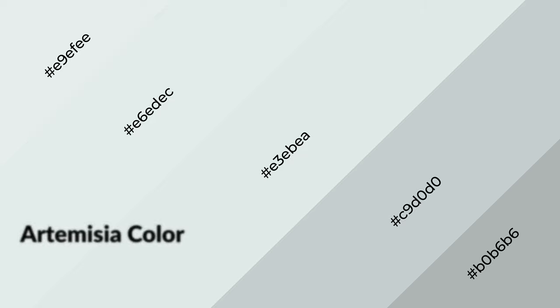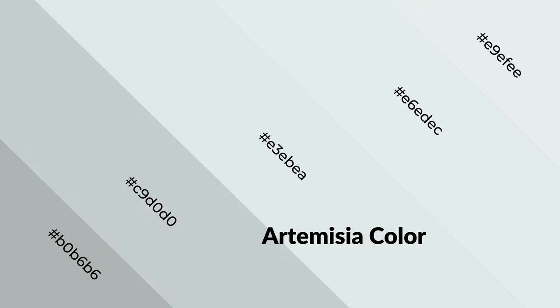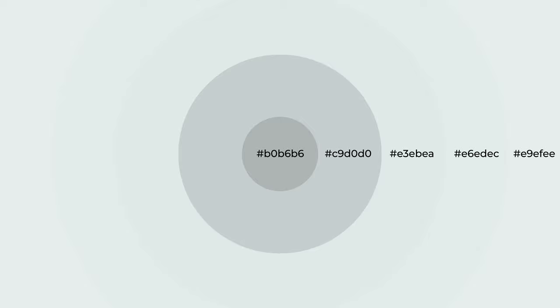Artemisia is a cool color and it emits calming, serene, soothing, refreshing, spacious, unwinding, peaceful, and relaxed emotions. Cool colors are like water, ice, sky, grass, and snow. You can see them used in baby products.